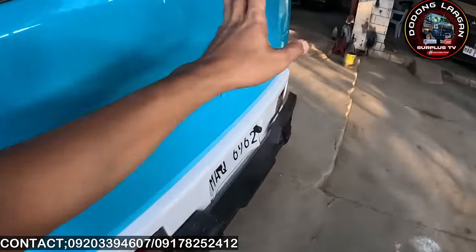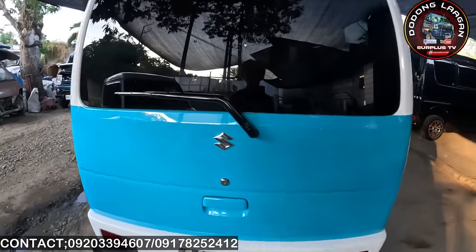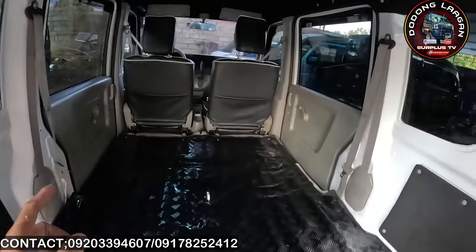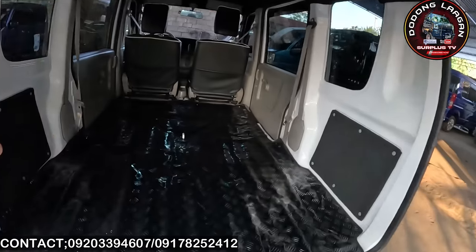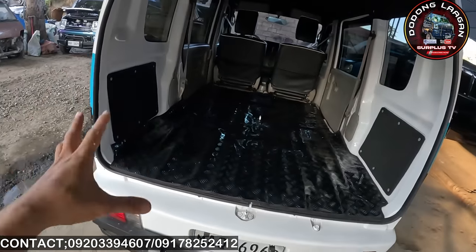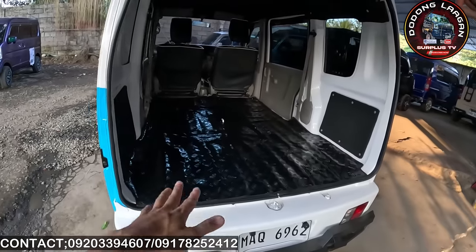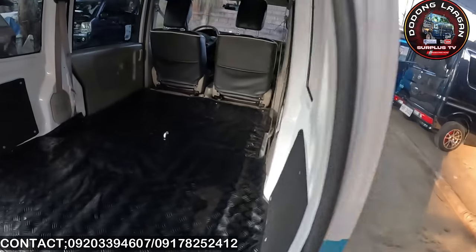Meron syang stiff cord dito sa likuran. Yung kagandahan ng mga ganitong unit mga call is pull-down yung mga upuan nya. Makita natin ito yung sa likuran natin pag naka-pull yung ating upuan — pakalawak. Gamit na gamit na pang negosyo yung ganitong unit. Ito yung database kung pang negosyo lang yung purpose ninyo sa inyong unit — straight na po, na-fold yung upuan natin.